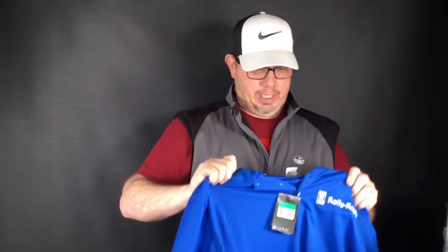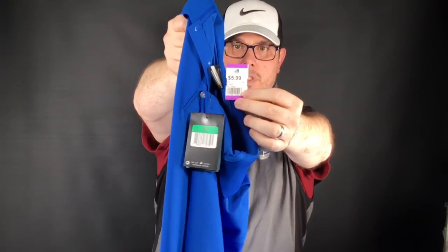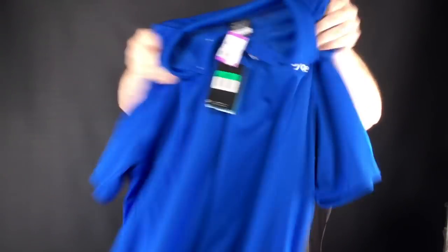This one was cool — brand new with the tags. Nike Dri-Fit, extra large, Nike golf, and it's Rolls Royce branded. Gave about $5 for that. Not a lot of half-off stuff at these thrift stores — the colors were green and orange. If this was just a plain Nike golf polo brand new with tags, it would probably be about $30. With the Rolls Royce branding, I'd probably pump it up to $50.